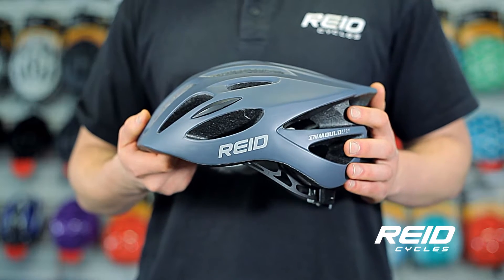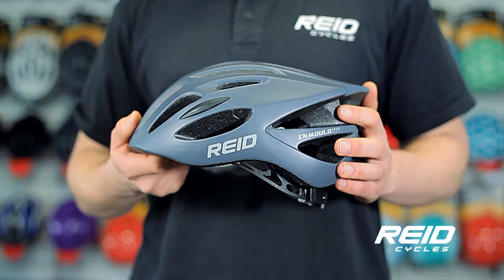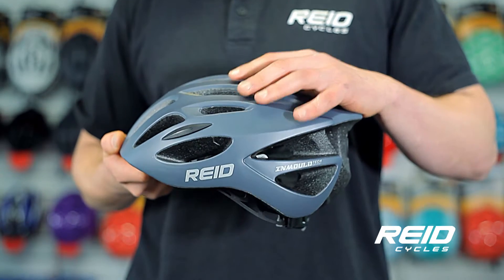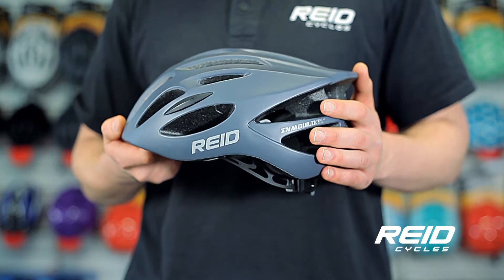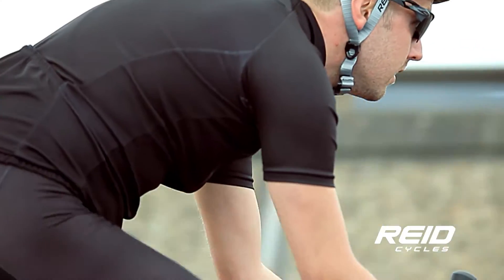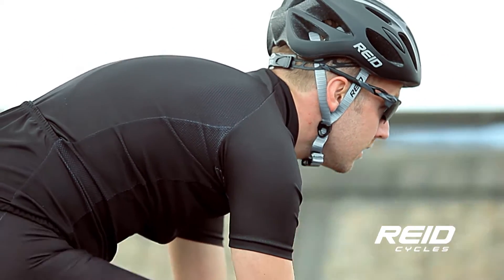The Aero features the latest in helmet technology and materials, with the design and look and feel of a more expensive helmet. The shell and liner are formed as one piece, using in-mull technology for added strength without extra material, which allows 22 vents to keep your head cool. This helmet even looks fast, with a sleek design and neat satin finish.